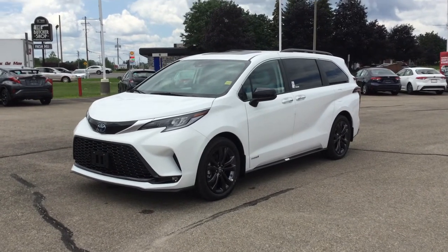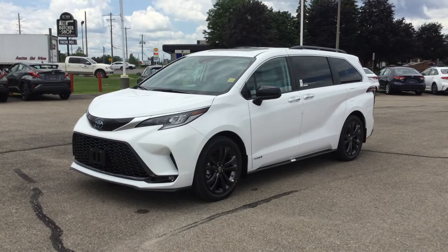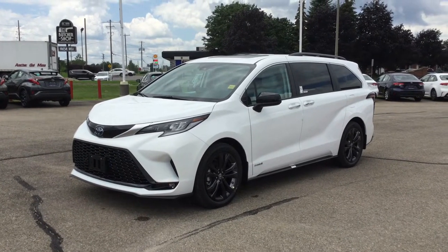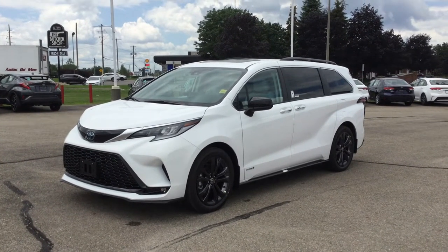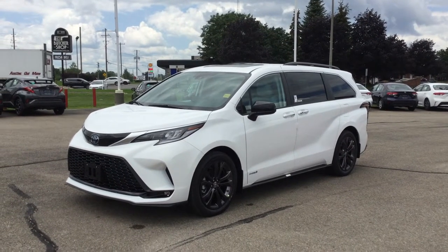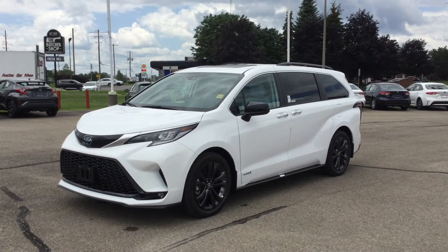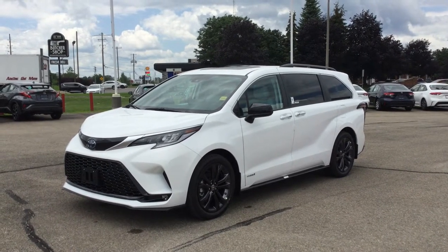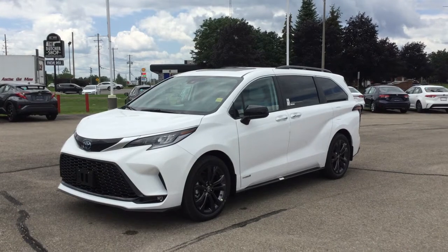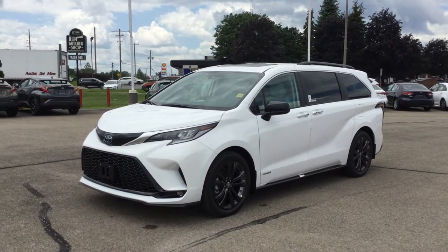This is a four-door, seven-passenger minivan in the super white exterior color. It's got a 2.5-litre four-cylinder engine that puts out 245 horsepower and uses hybrid synergy drive. It's got a 68-litre fuel tank and delivers fuel economy ratings of 6.6 litres per 100 kilometres in the city and 6.5 litres per 100 kilometres on the highway, which equates to 43 miles per gallon in both city and highway.